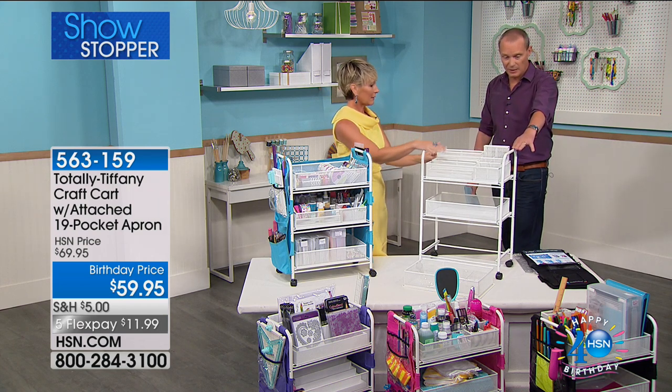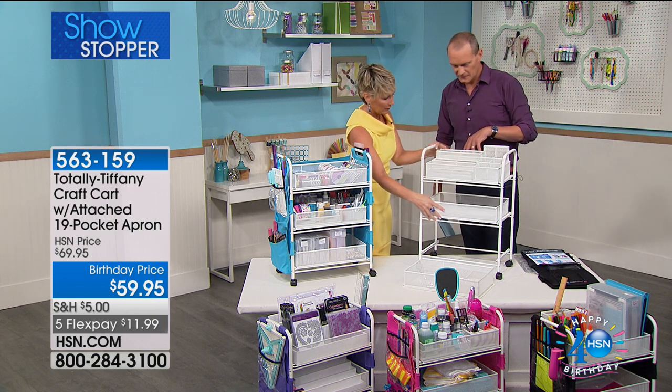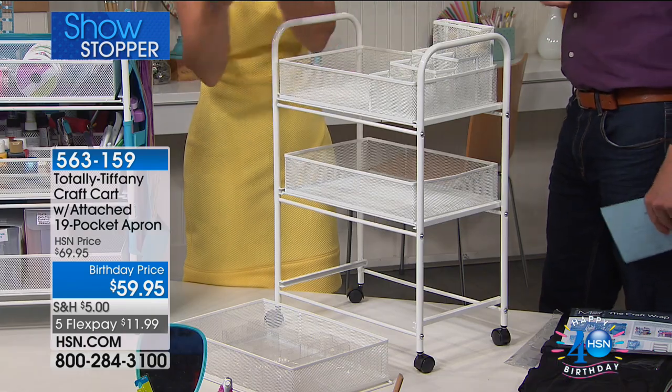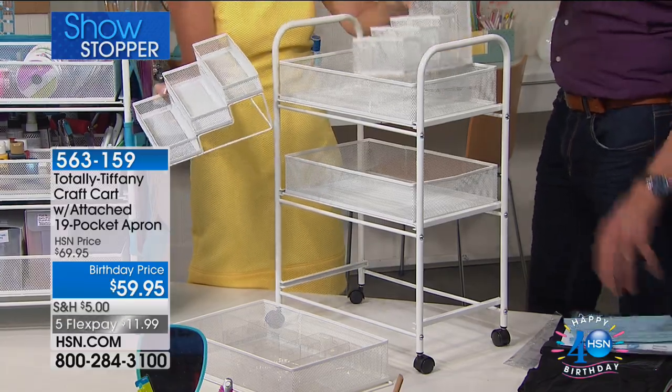Because the good thing about this is — as you say, office supplies — this fits under a desk, right? It fits under a desk. It's 25 inches tall, so it has three baskets in it, and then you also get the stadium arranger and the tool tower, and as you can see, these come out.